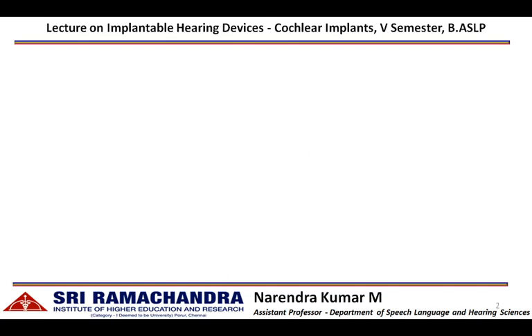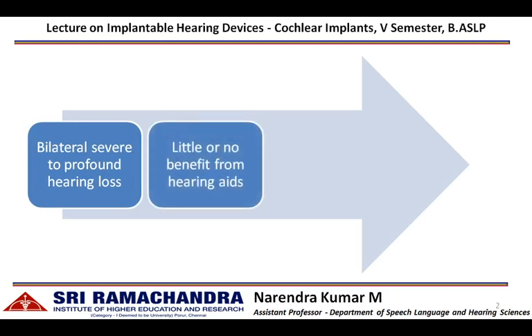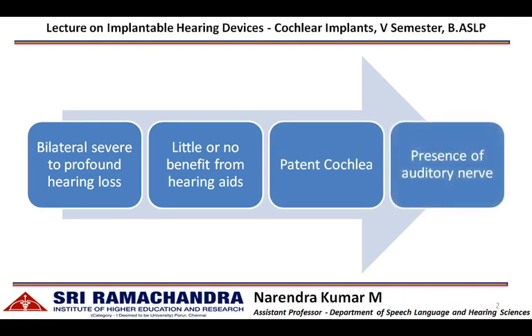The candidacy criteria for cochlear implant includes basic components such as: an individual should have bilateral severe to profound hearing loss with limited or no benefit from amplification devices. The individual should have a patent cochlea facilitating the placement of an intra-cochlear electrode array, with a presence of auditory nerve.